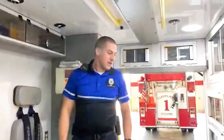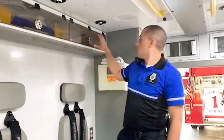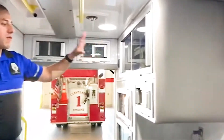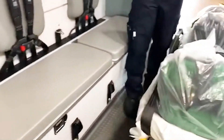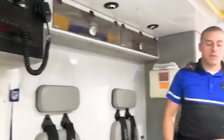So here we are in what we call the box area, or the patient care compartment of the ambulance. As you can see, there is very limited space, so we try to have everything in proper places. Our ambulances are all set up very similarly, so that way if you are working on a different unit than you're normally assigned to, you can still find all of your medical equipment.